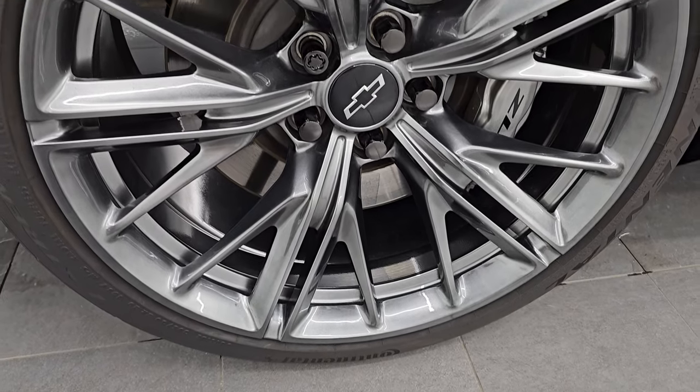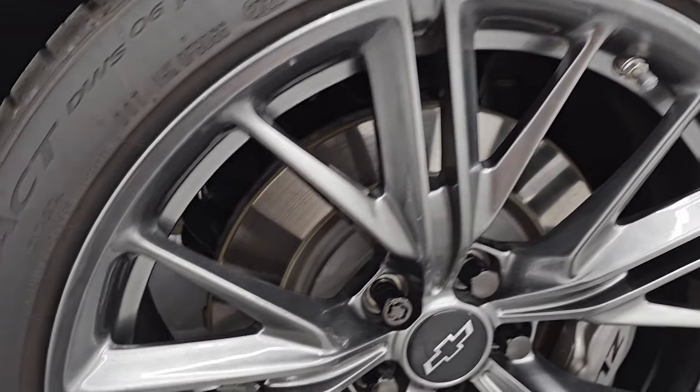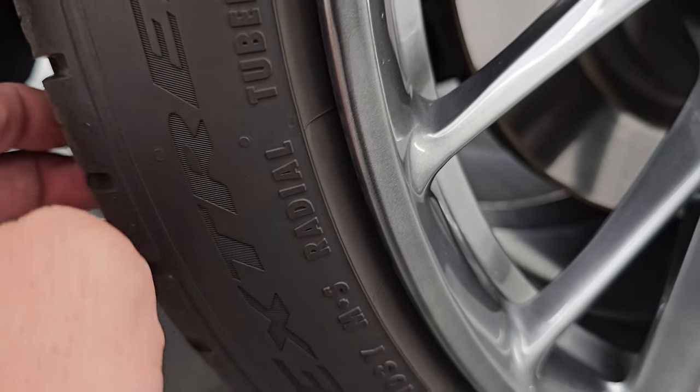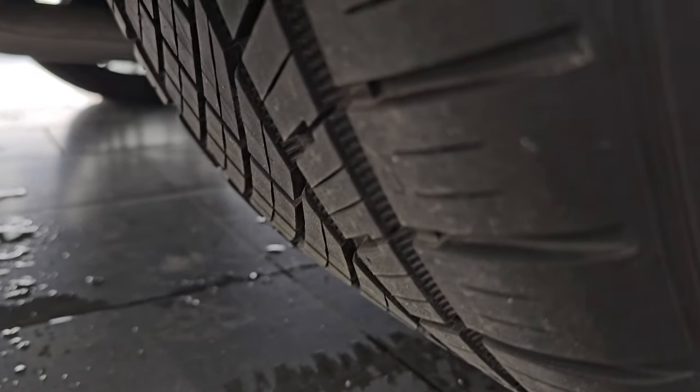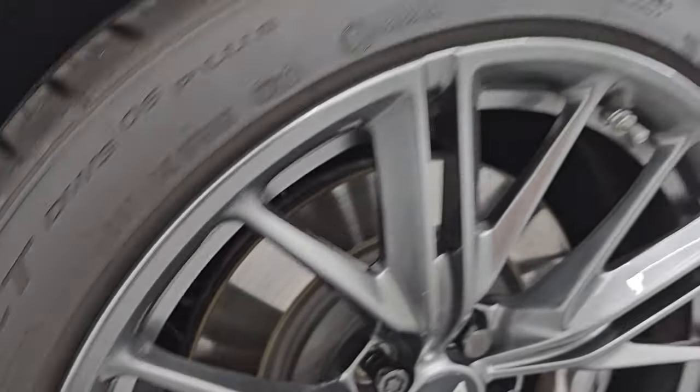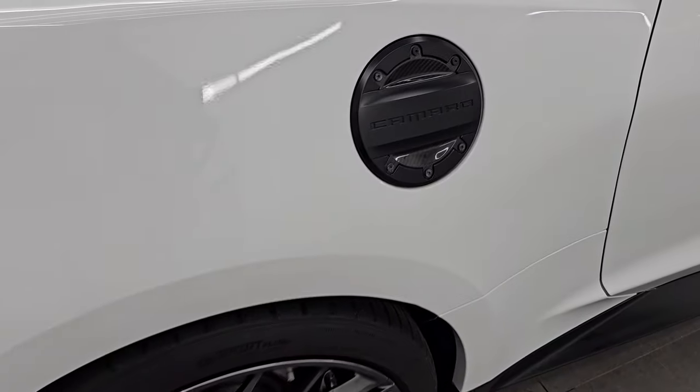Back wheel is in excellent condition as well. On the back we have 305-30 ZR20s. These tires have probably 60-70% of the tread left on them — not quite as much as the fronts, but being a rear-wheel drive car, that makes sense.